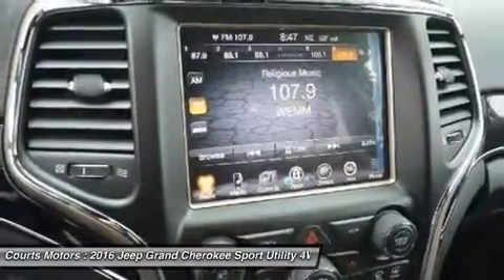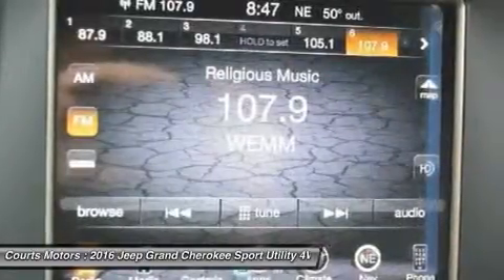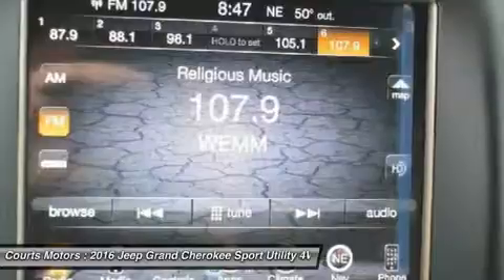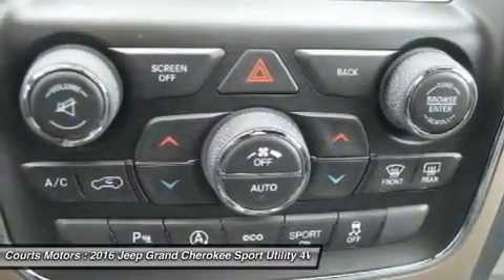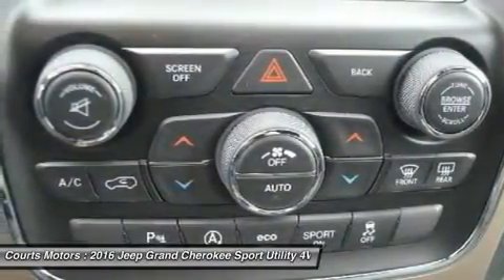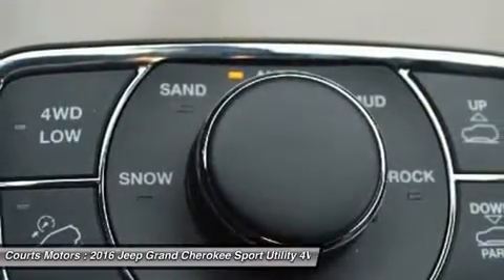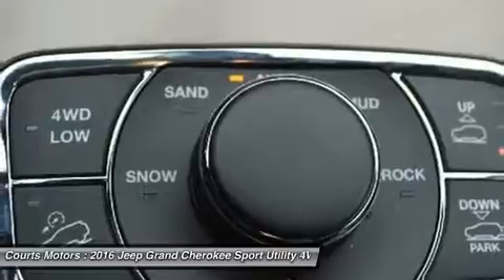The 5.7L V8 engine with fuel saving technology boasts 360 horsepower and 390 pound-feet of torque and provides a best-in-class 7,400 pounds towing capacity. There is also the 475 horsepower 6.4L V8 in the Grand Cherokee SRT, which boasts a 0-to-60 of 4.8 seconds, featuring SelectTrack allowing you to adjust driver settings to maximize performance.